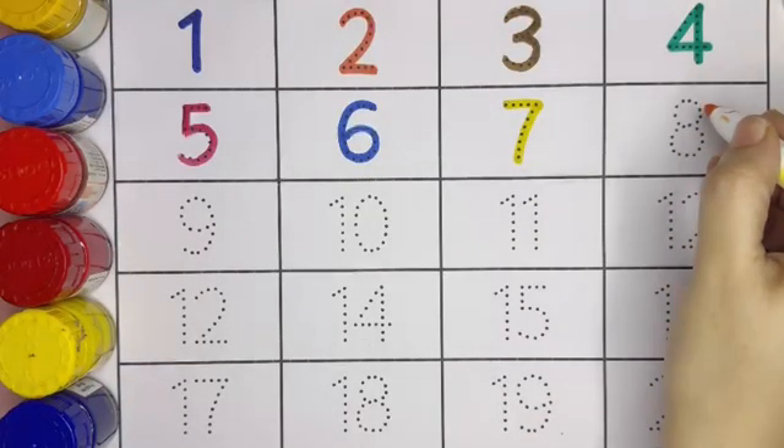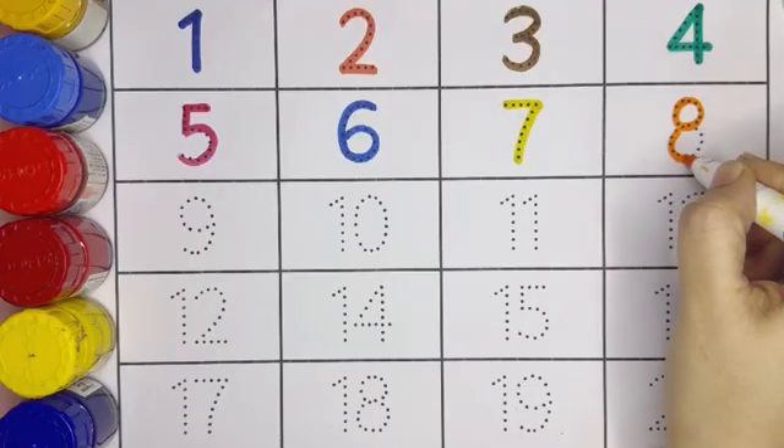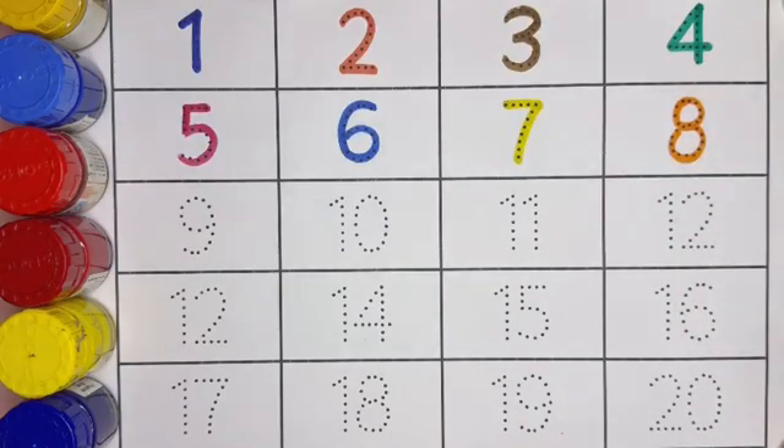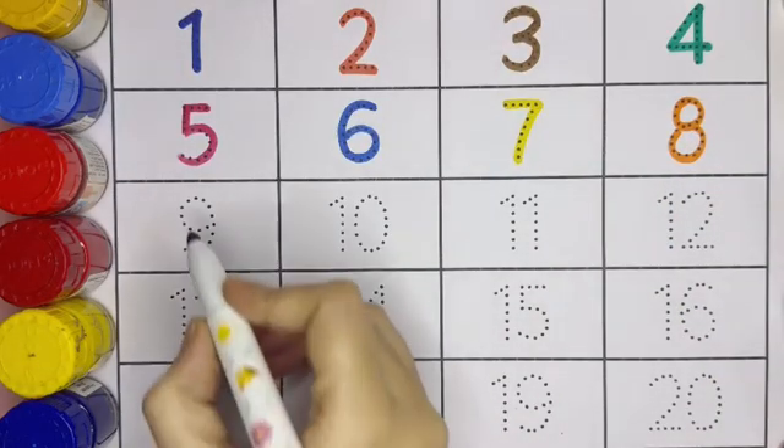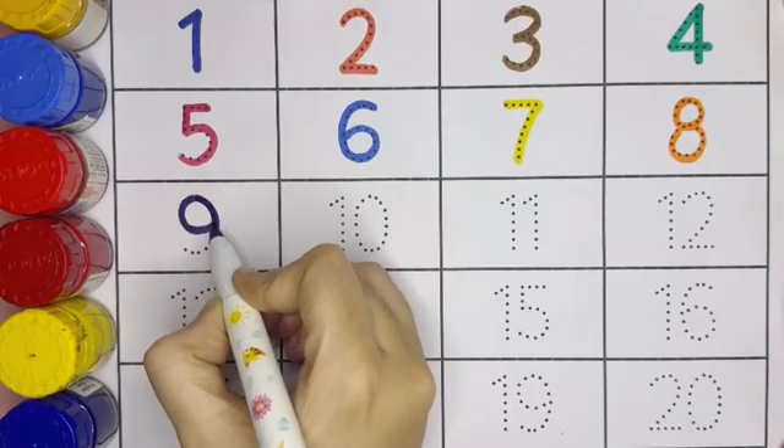Next is number 7. Number 7. Here comes number 8. Number 8. Next is number 9. This is number 9.